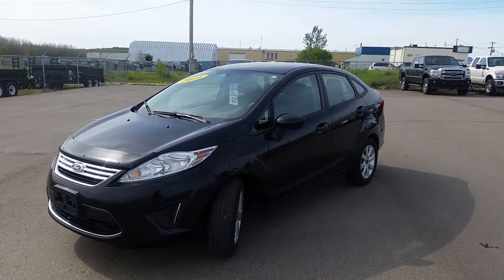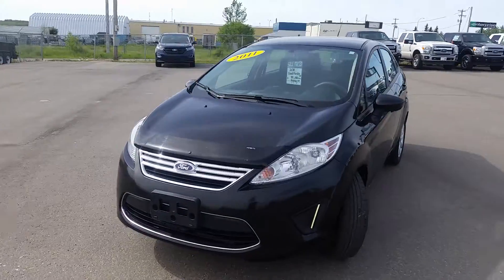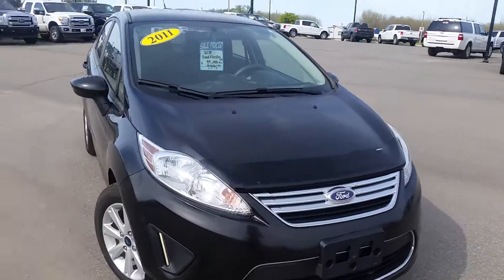Hey, Jen from Cool Lake Ford here, 38 1750th Street. Today I have a 2011 Ford Fiesta. It's got just under 99,000 kilometers.